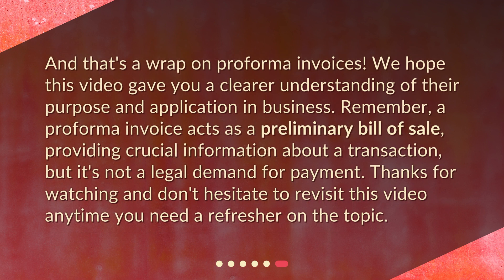And that's a wrap on Proforma Invoices. We hope this video gave you a clearer understanding of their purpose and application in business. Remember, a Proforma Invoice acts as a preliminary bill of sale, providing crucial information about a transaction, but it's not a legal demand for payment. Thanks for watching, and don't hesitate to revisit this video anytime you need a refresher on the topic.